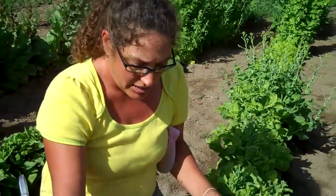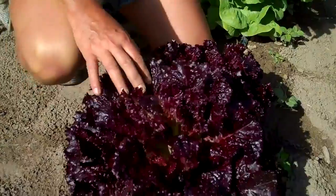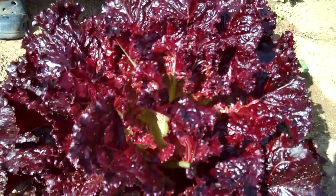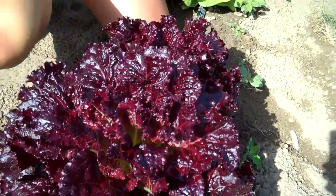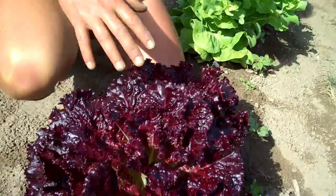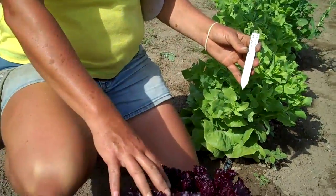What I do is I have found about maybe 50 different varieties of lettuces. This one in particular, right here, is one of my favorites, and it's called Merlot. Each one of them has a tag and we save the seeds separately, but this year I only have two Merlot plants.